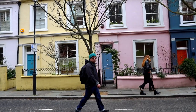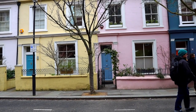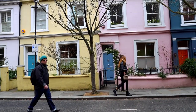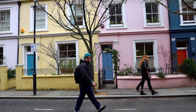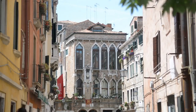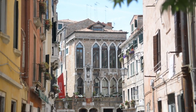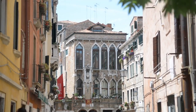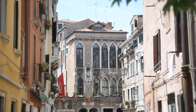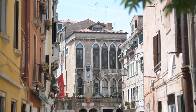Just a short distance away, the vibrant neighborhood of Notting Hill offers a rich tapestry of culture, history, and charm. Explore its colorful streets lined with pastel-hued townhouses, eclectic shops, bustling markets, and trendy cafes. Whether you're interested in history, music, architecture, or simply soaking in the atmosphere of London's diverse neighborhoods, there's something for everyone to enjoy in the vicinity of Little Venice. So take the opportunity to venture out and discover all that this dynamic area has to offer.